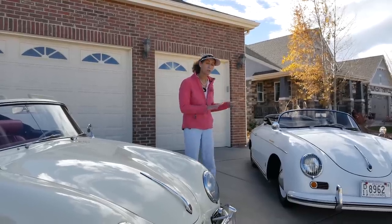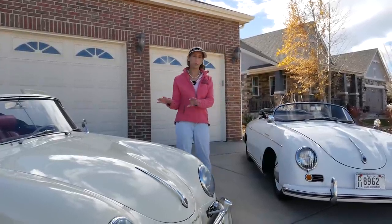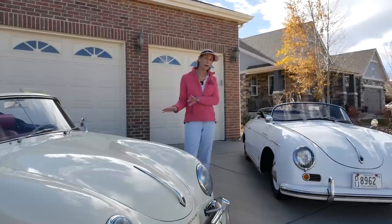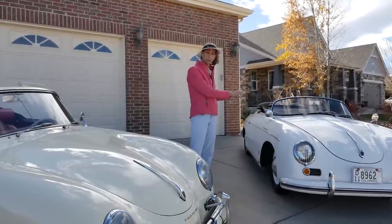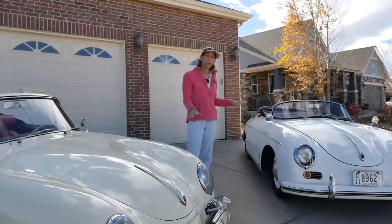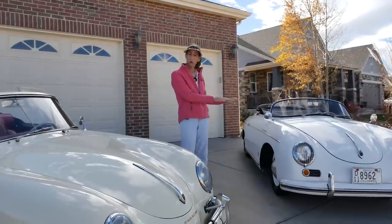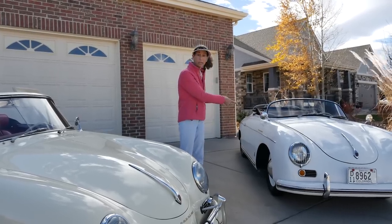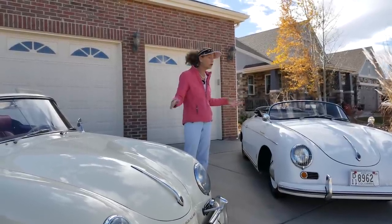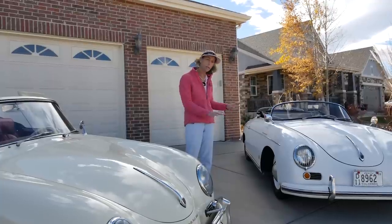Another big difference between the two cars is weight. Speedsters are actually quite a bit lighter — a few hundred pounds lighter than the Cabriolets. That makes sense with all the extra metal, padded tops, and extra fluffy bits on the Cabriolet. That all adds up in weight, and the lighter Speedster also helps it feel a little peppier. As far as engines go, you could get pretty much any engine you wanted on either car — from a normal pushrod 1500 or 1600 up through the four-cam Carrera engines. It depended on how you spec'd the car.